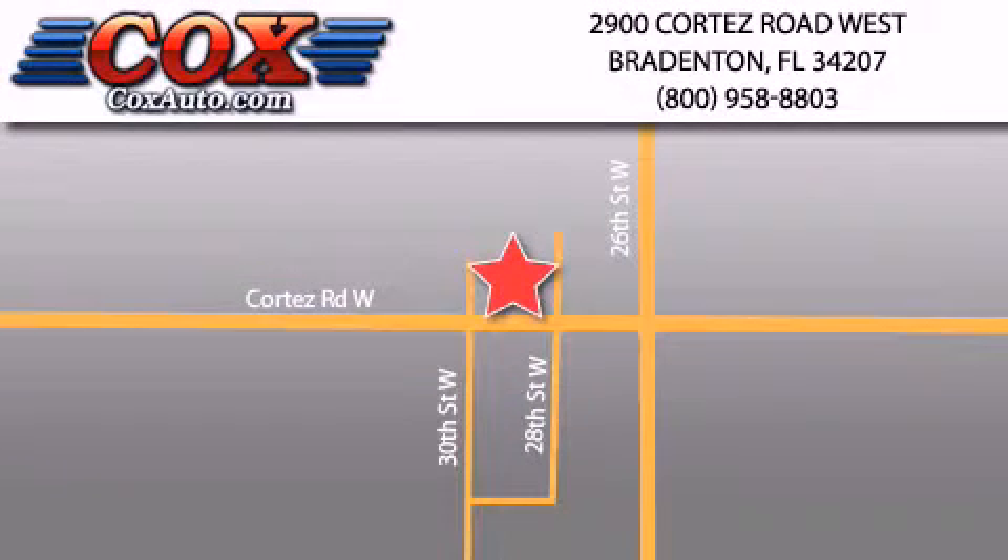Be sure to take advantage of our first-year complimentary basic maintenance on every pre-owned vehicle purchased from Cox Automotive. www.City.co.gov